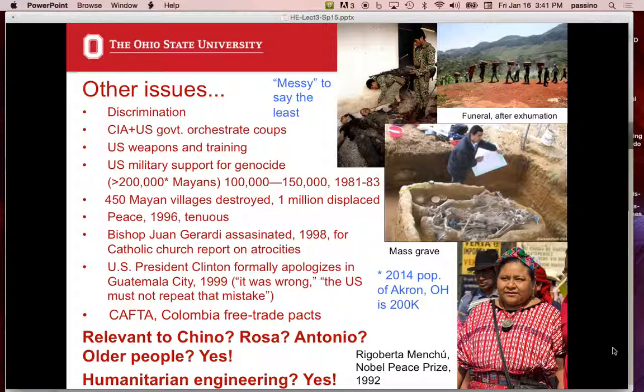In some places it's much more extreme — people are really mistreated — in others less so. Going back to history: in the 1950s, the CIA assassinated Guatemala's president, which led to a series of dictators. In the 1980s, the CIA and U.S. government orchestrated coups, providing weapons and training to the government. Unfortunately they were militarily supporting a genocide. The exact number killed is unknown, but estimates range from 200,000 to 250,000 Mayans — men, women, and children. The military walked into villages with U.S. guns and killed everyone, placing them in mass graves.